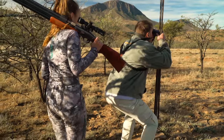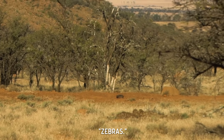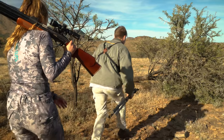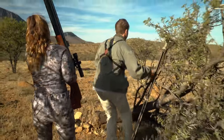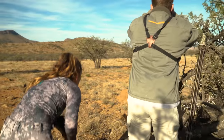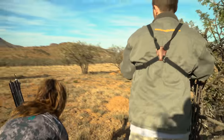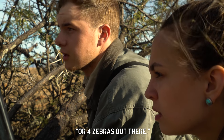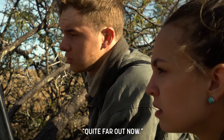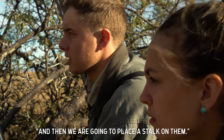What is it? What do you see? Zebras. It looks like there's about three or four zebras out there, probably about 200 meters away. We're just going to go around and get the wind in our faces, then bring in a place of stalk and walk on them and see how close we can get. I can shoot 50 yards with this. Let's go.